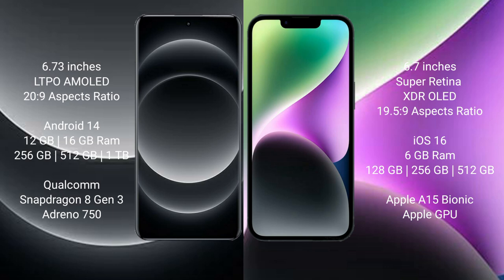Xiaomi 14 Ultra comes with 12GB and 16GB RAM, and 256GB, 512GB, and 1TB internal storage options, powered by a Qualcomm Snapdragon 8 Gen 3 processor with an Adreno 750 GPU.